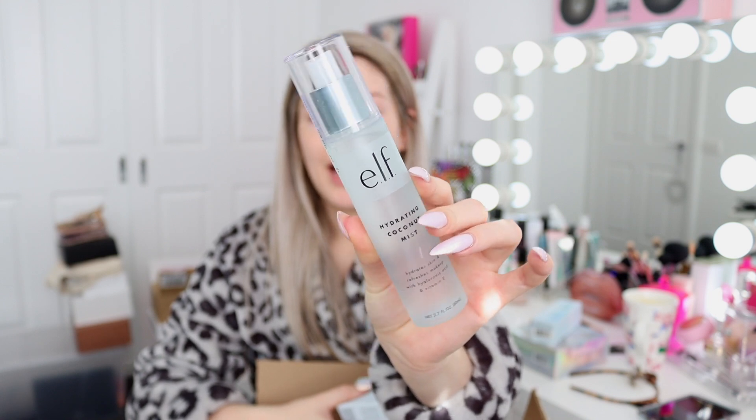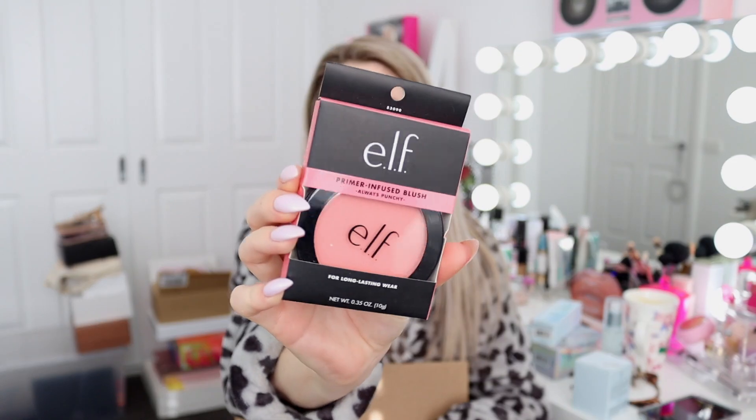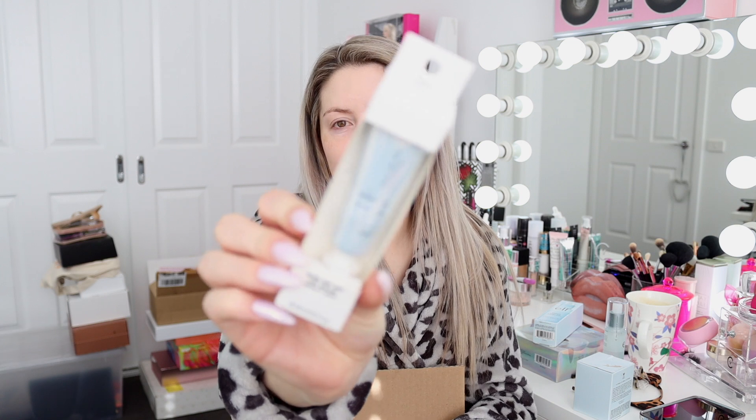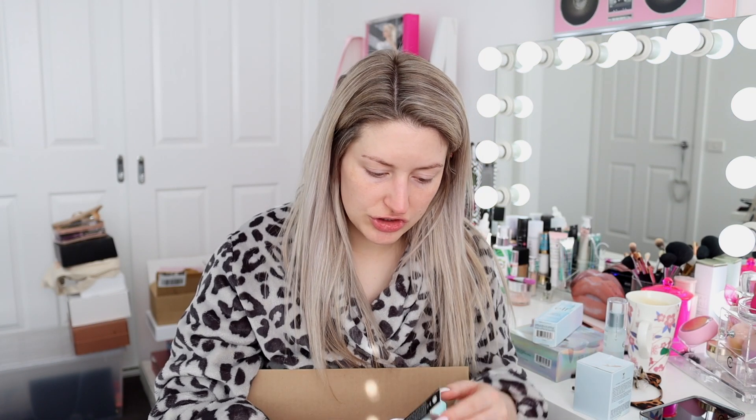We also have the hydrating coconut mist - love a good misting session. Then we have a whole heap of makeup in here. This first one I've heard a lot about - it's the Poreless Putty Primer. Then I have a blush in the shade 'Always Punchy' which looks just my type of color. We have the ELF Cosmetics total facial sponge, which looks really similar to Nakia Joy Cosmetics' facial sponge, and also Huda Beauty's blush palette, which looks very nice. There's also a ride or die lip balm - can't go wrong with a lip balm.